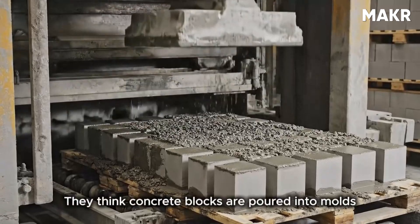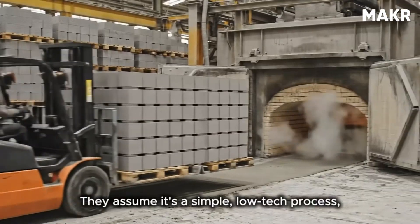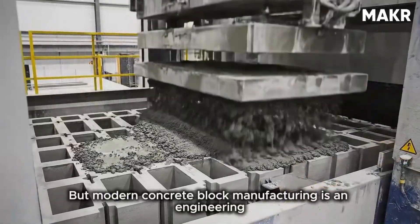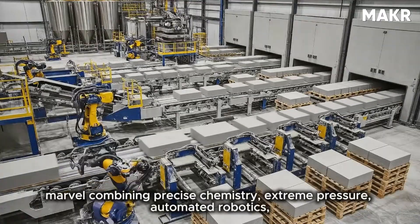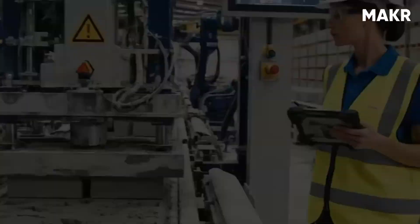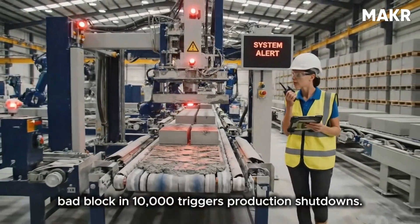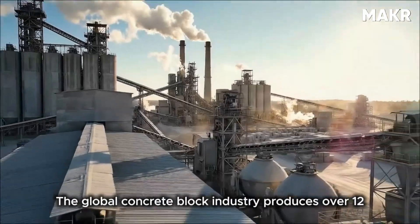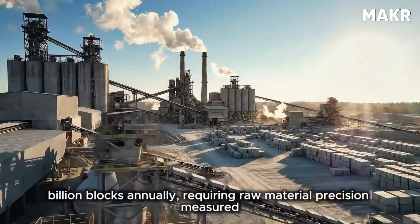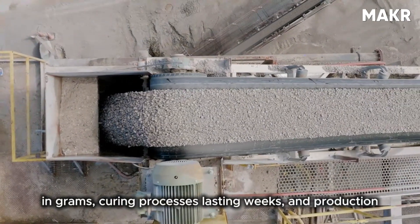Most people have no idea how they're made. They think concrete blocks are poured into molds and left to dry like baking cookies — a simple, low-tech process unchanged for centuries. But modern concrete block manufacturing is an engineering marvel combining precise chemistry, extreme pressure, automated robotics, and quality control so rigorous that a single bad block in 10,000 triggers production shutdowns.